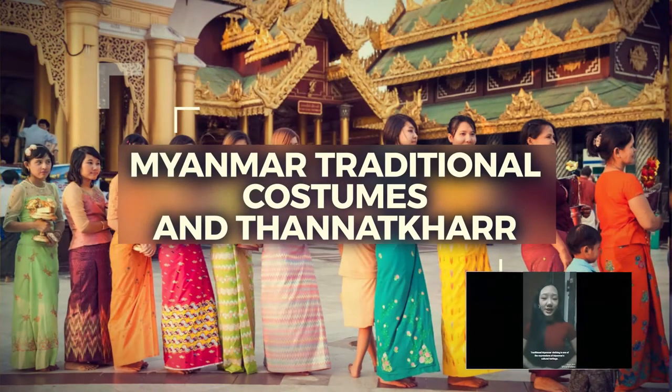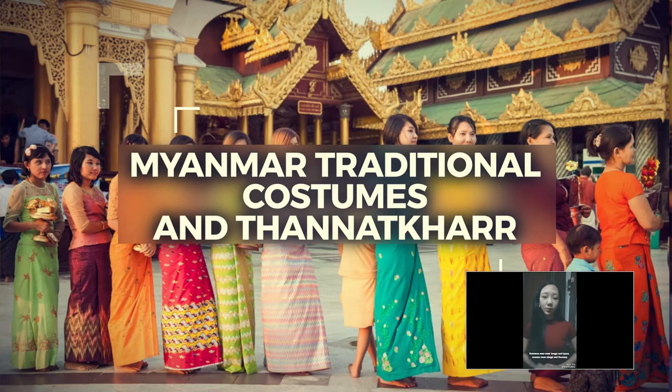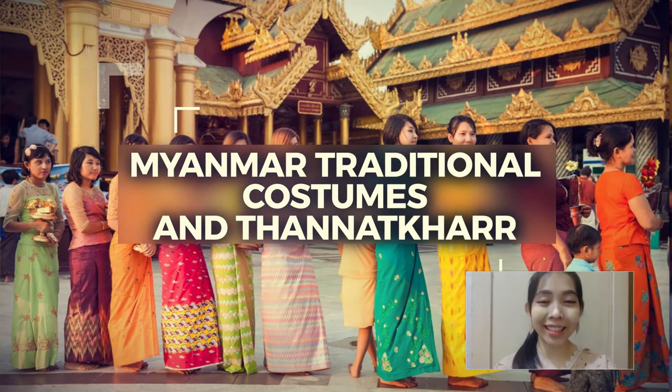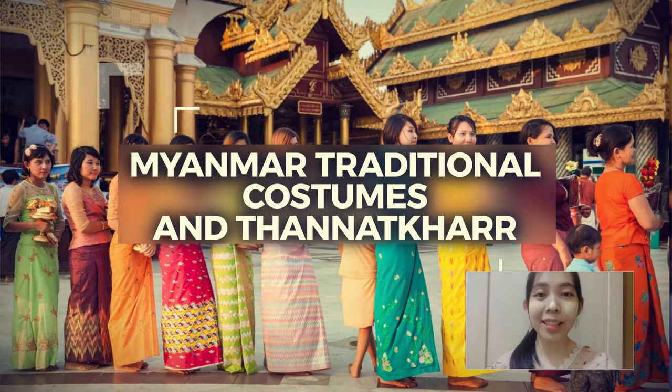Traditional Myanmar costume is one of the expressions of Myanmar's cultural heritage. Men wear longyi and daipao, while women wear their traditional attire. Thanaka is our cultural heritage — we have been using it for over 2,000 years as medicine, skin care, cosmetics, and also as a form of art.